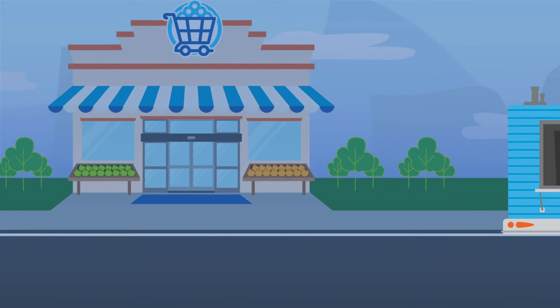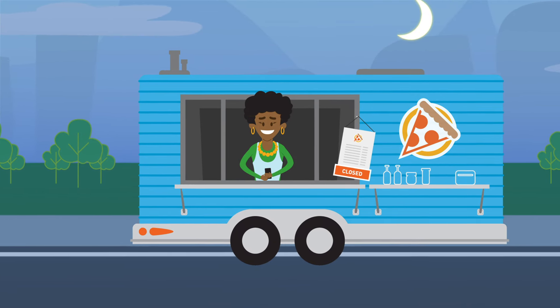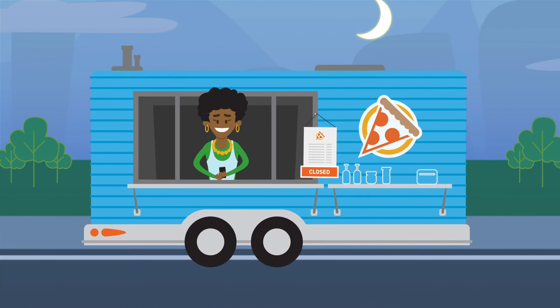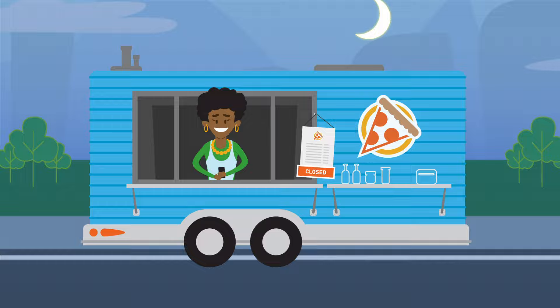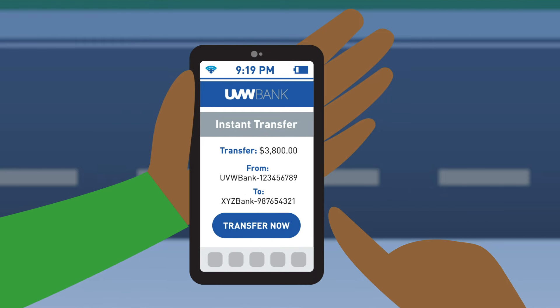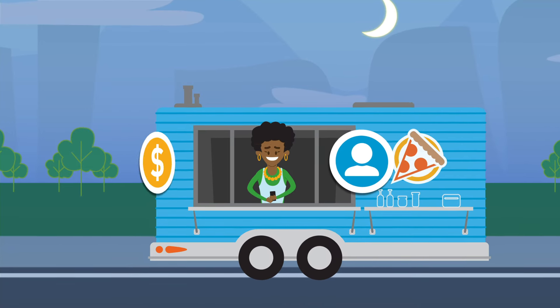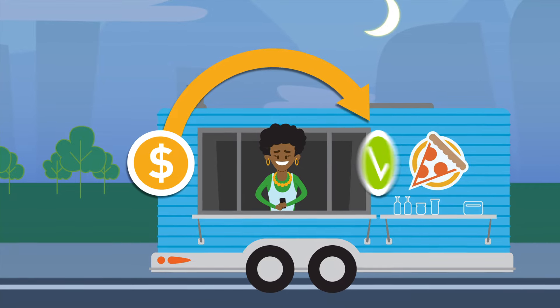Kathryn, a small business owner, relies on instant payments with the FedNow Service to move money between her business accounts instantly, allowing her to gain better control over cash flow. Even though it's after banking hours, she can move money immediately from her small business savings account into an account used to pay bills or her suppliers. She can also allocate money for payroll precisely at the time she needs it.